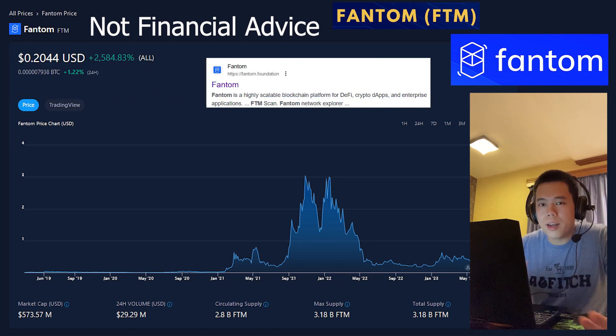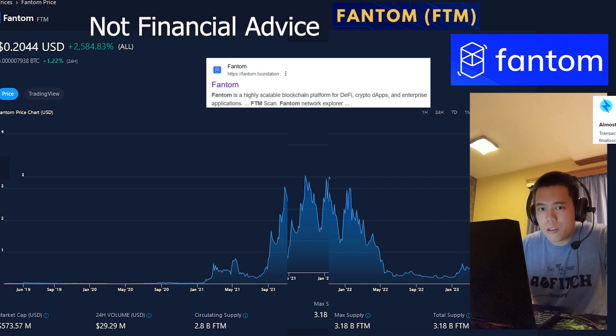Why did I buy the Phantom Network's native token called FTM? In today's video, I'm going to be explaining the reasons why. First of all, I think that Phantom is an amazing layer 1 blockchain.